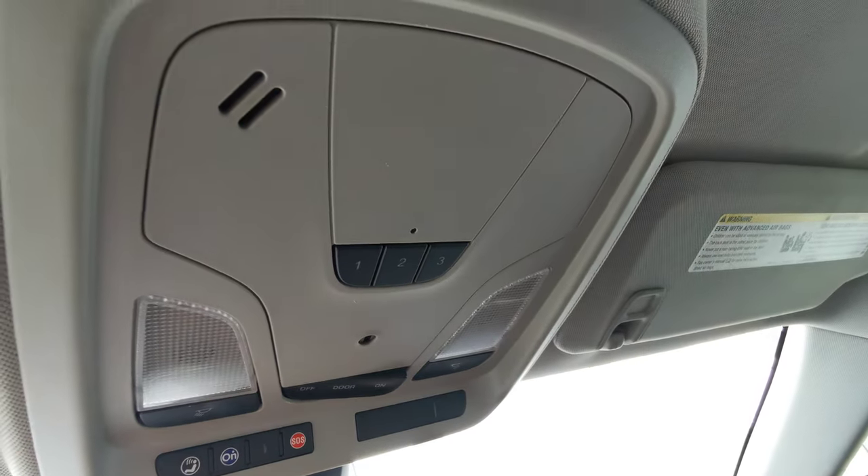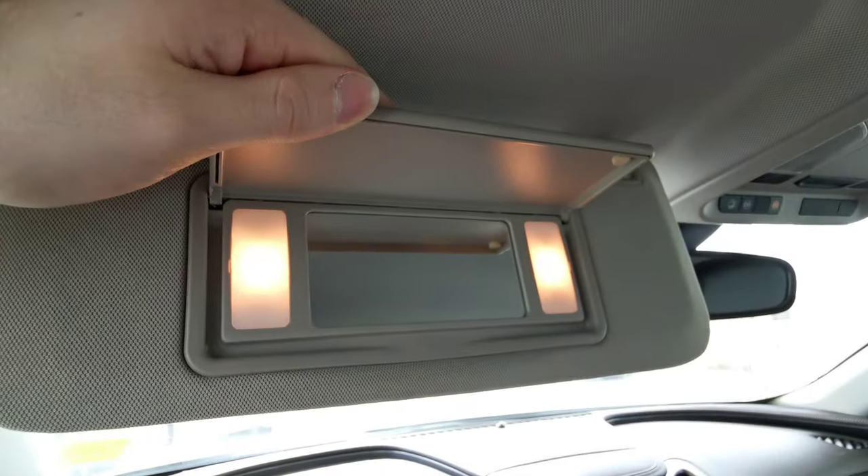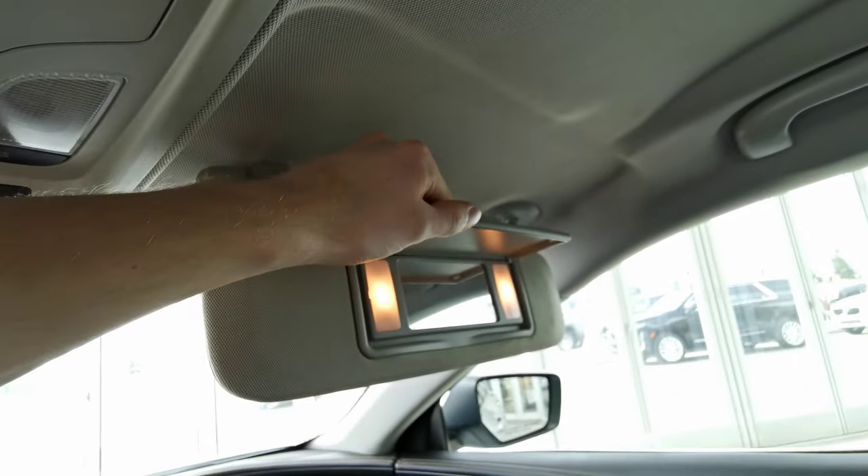You have your rear view mirror, and up top a universal garage opener with overhead lighting. There's a sun visor with an illuminated vanity mirror on both the driver side and passenger side, and handle grips on either side of the vehicle.